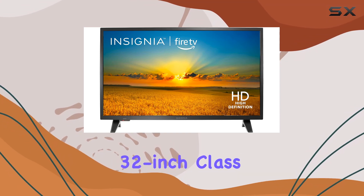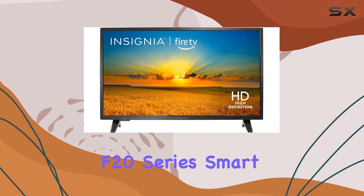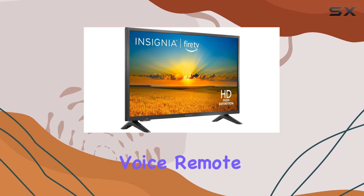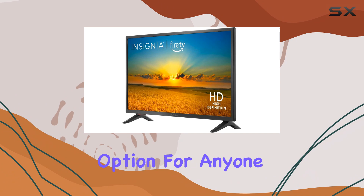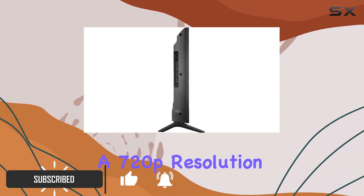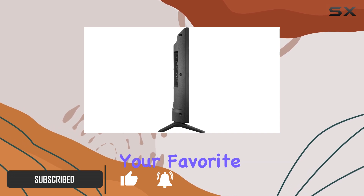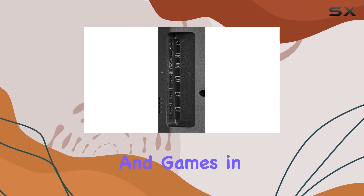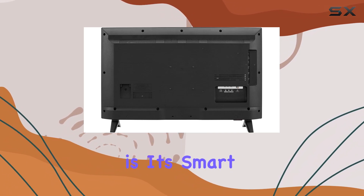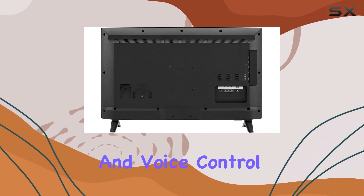The Insignia 32-inch Class F20 Series Smart HD 720p Fire TV with Alexa Voice Remote is a fantastic option for anyone seeking an affordable yet feature-rich television. With a 720p resolution, you can enjoy your favorite movies, shows, and games in crisp high definition. But what sets this TV apart is its smart capabilities and voice control.